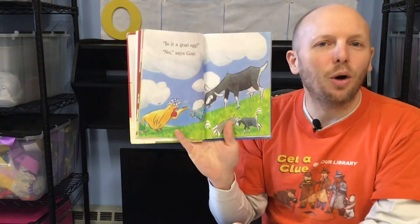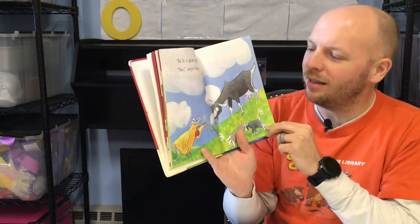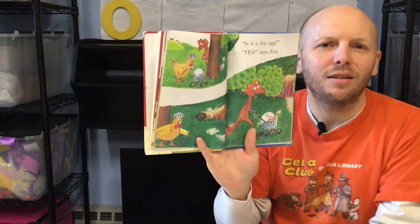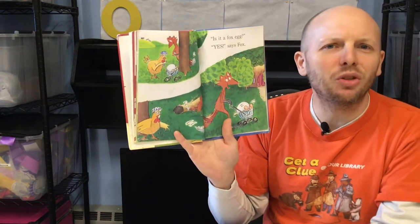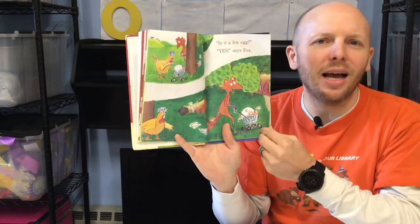Is it a goat egg? Nope. Goats don't lay eggs either. Is it a fox egg? No, foxes... Yes, says Fox. The fox is tricky. And fox took the eggs.